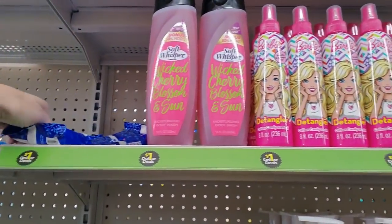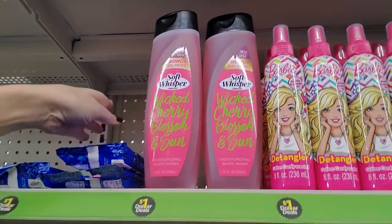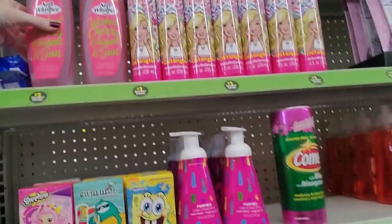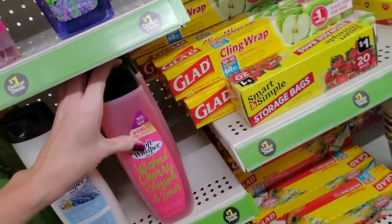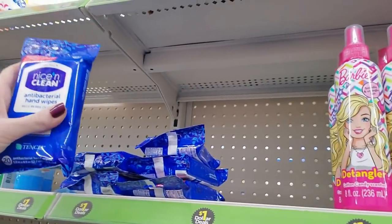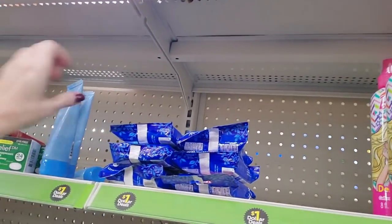Little packs of antibacterial hand wipes — there's really no good way to put these here. There's some more Soft Whisperer, Cherry Blossom and Sun. I'd just like to keep them together. Antibacterial hand wipes — I wish I had a box or something to hold that up.